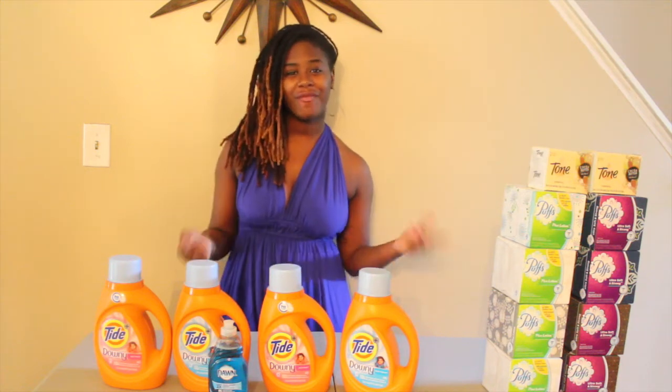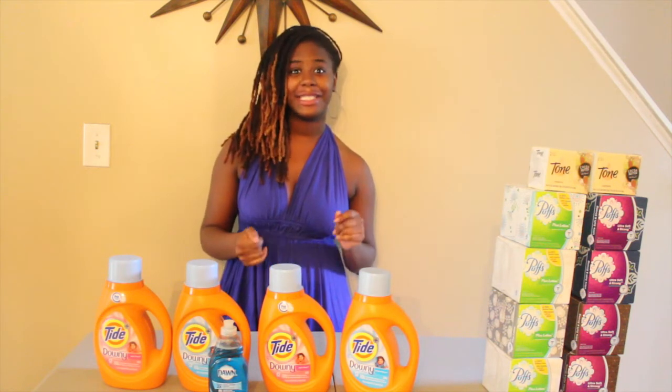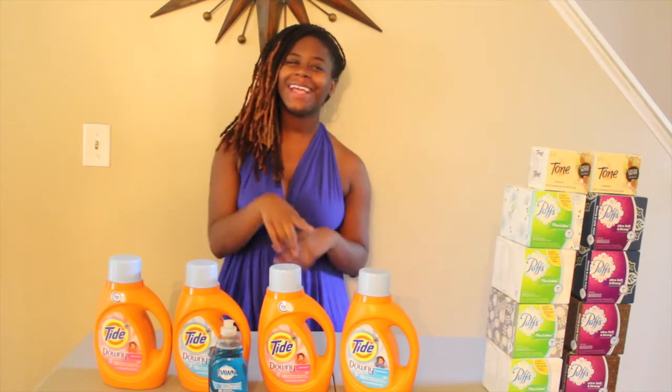Hey hey hey, this is Shawn coming over with my Rite Aid haul for today. Yes, two videos in one day — I'm poppin'!